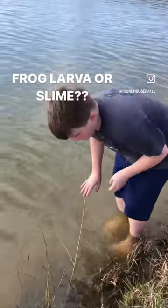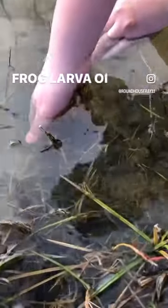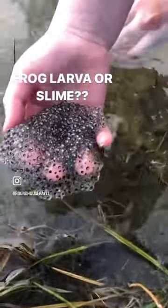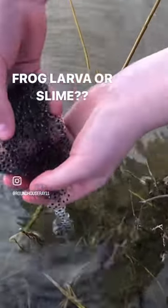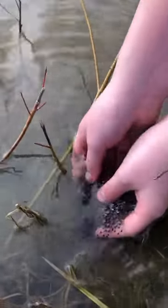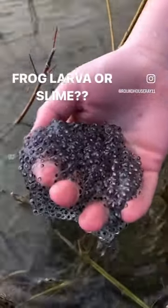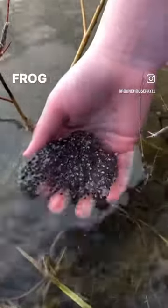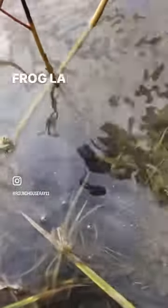So guys, if you don't know, this is actually frog larva, which is eggs. Those are little tadpole eggs, or frog eggs, whichever one you want to say. But these are actually pretty — well, I've never seen them in that color. Have you, Mama? They look like seedlings, but they're not. They're actually just frog eggs.